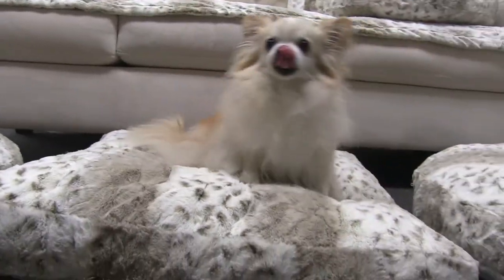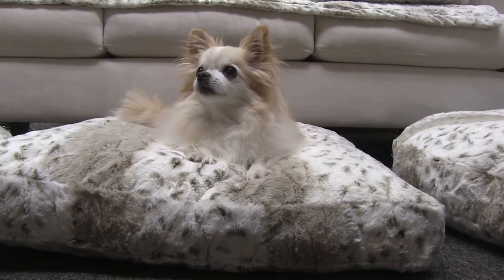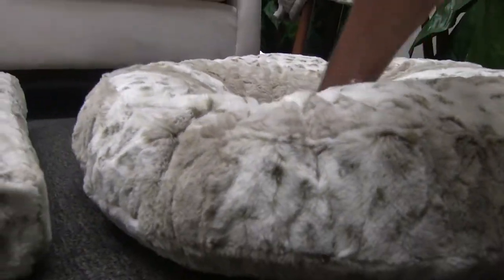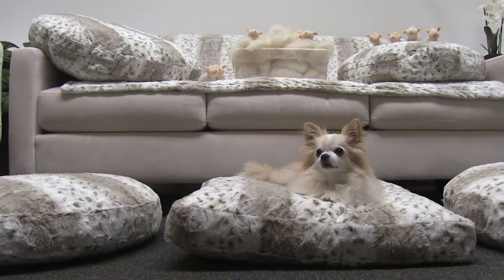The benefits are numerous. Not only does wool attract dogs naturally and help calm them, the lofting properties of wool cradle their body. Our wool is free from chemicals and harmful toxins and won't absorb odors. You can also say goodbye to allergies, as wool has natural antimicrobial and antibacterial properties.